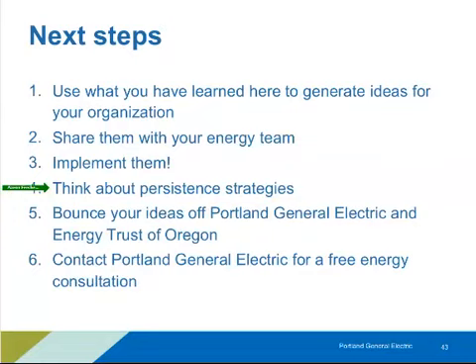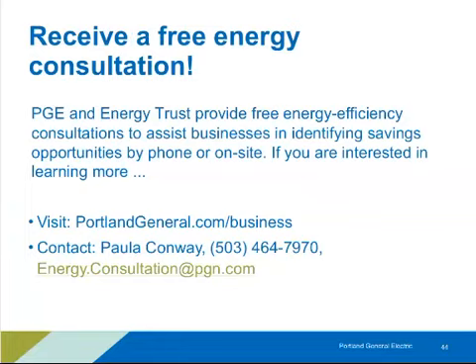PGE and Energy Trust provide free energy efficiency consultations. If you're interested in learning more, contact them through the numbers on screen, portlandgeneral.com/business, or reach out directly to Paula Conway, who will connect you with the correct program delivery or management contractor. You can continue to submit questions through chat for the Q&A portion.